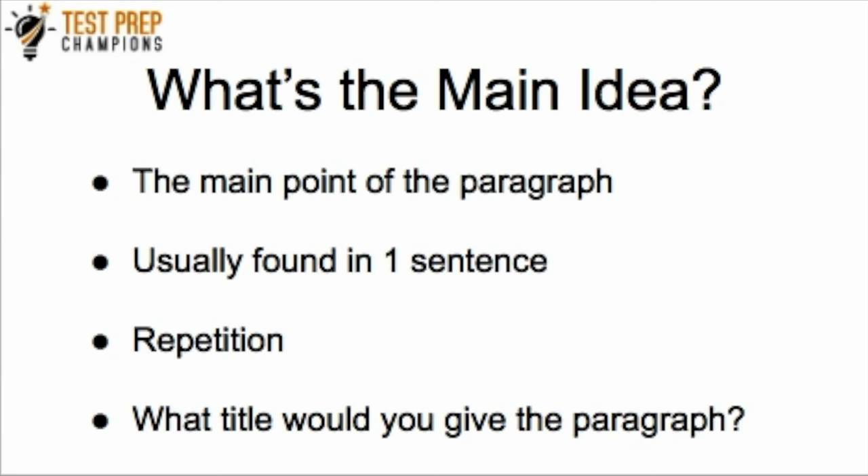Another way to find the main idea is repetition — if you see a theme being emphasized in different ways and it keeps coming up over and over again, that might be the main idea. Another helpful technique is to read the paragraph and think: what title would you give it? Whether it's a news article, journal article, or TV show — just thinking about what title you'd give it helps you distill what the main idea is. This will also be useful for other questions you'll be asked on your reading and language arts section.